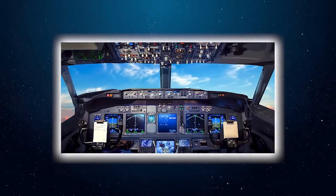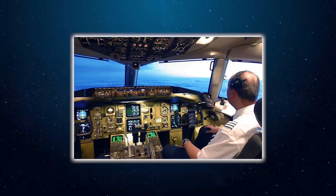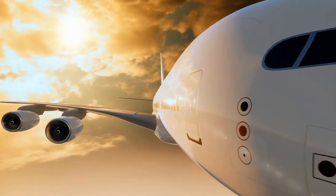Some controls are labeled clearly enough for a regular person to understand too — some pretty intuitive buttons on the overhead panel include seatbelt lights, airline logo, and other stuff like that.